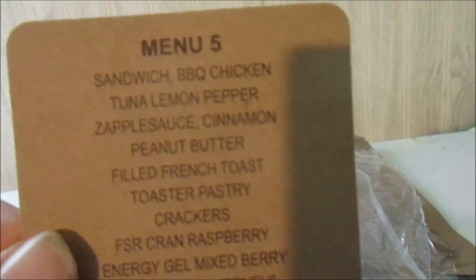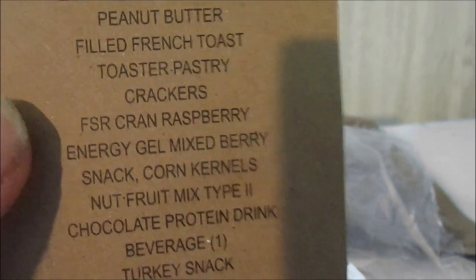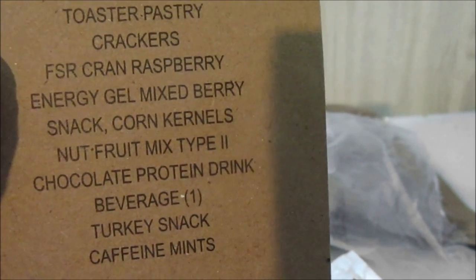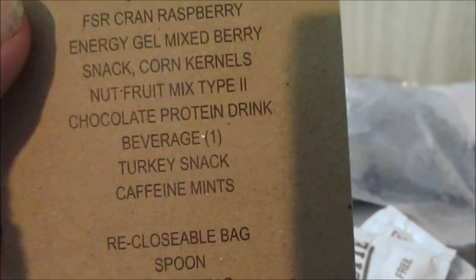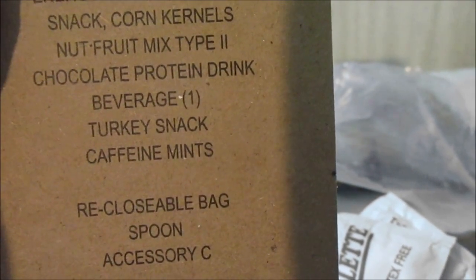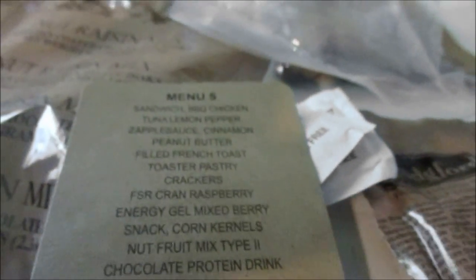Let's go over the menu inventory: sandwich barbecue chicken, tuna lemon pepper, cinnamon applesauce, peanut butter, filled French toast, toaster pastry, crackers, the cranberry energy bar, mixed berry energy gel, corn kernel snacks, nut fruit mix, chocolate protein drink, caffeine mints, turkey snack, closeable bag, spoon, and accessory pack. Made by Maraquil Group, Evansville, Indiana.